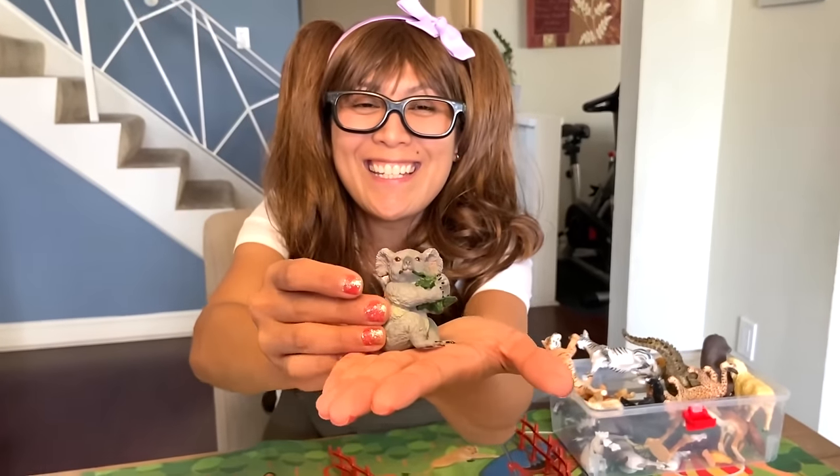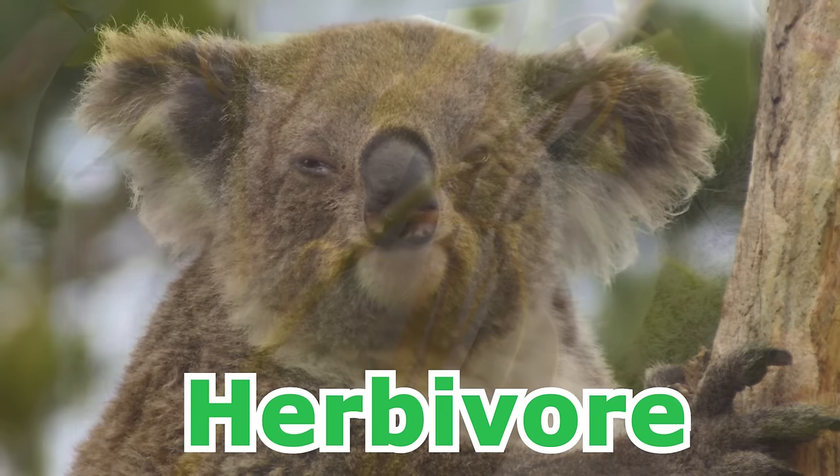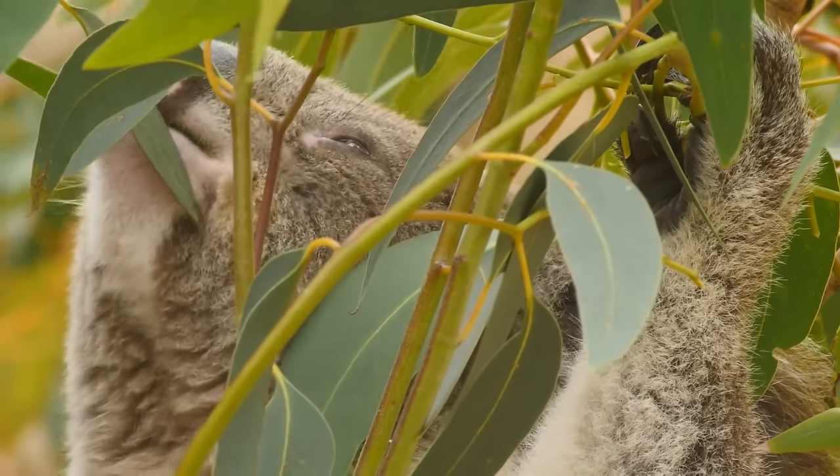Awww, look at this! A koala bear! So cute! A koala bear is an herbivore. A koala feeds on leaves of the eucalyptus tree.